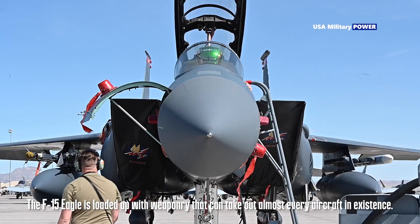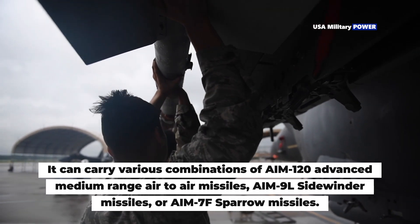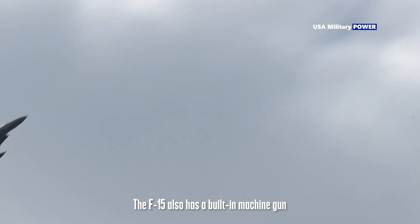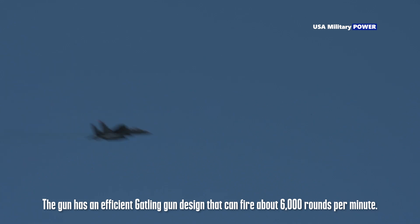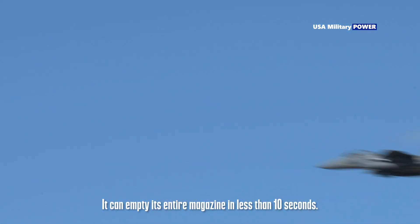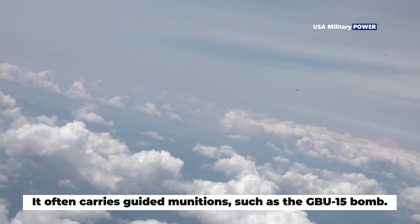The F-15 Eagle is loaded up with weaponry that can take out almost every aircraft in existence. It sports eight air-to-air missiles of different designs — various combinations of AIM-120 advanced medium-range air-to-air missiles, AIM-9L Sidewinder missiles, or AIM-7F Sparrow missiles. It also has a built-in M61 20mm six-barrel cannon mounted inside the starboard, with an efficient Gatling gun design capable of firing about 6,000 rounds per minute. Its magazine holds 940 rounds, which it can empty in less than 10 seconds. It can also carry just about any air-to-ground missile in the Air Force arsenal, and often carries guided munitions such as the GBU-15 bomb.